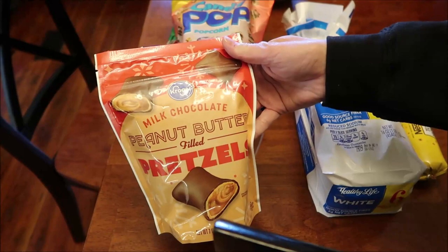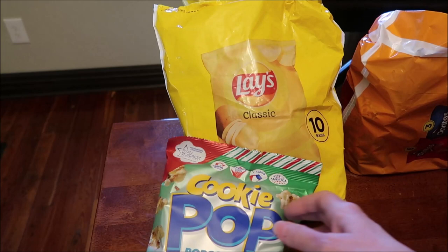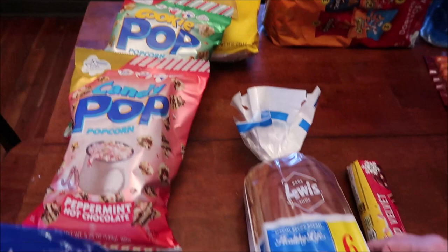At Kroger, I bought some milk chocolate peanut butter filled pretzels and some white frosted peanut butter filled pretzels. I bought the Candy Pop popcorn in peppermint hot chocolate and the Cookie Pop popcorn in iced gingerbread.